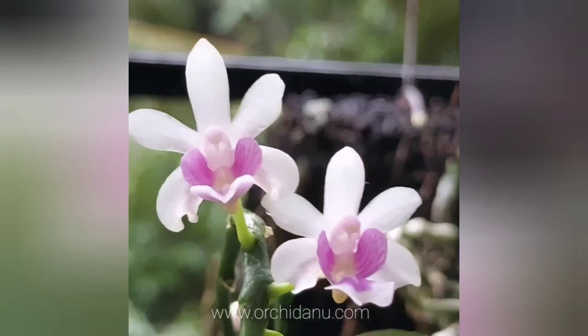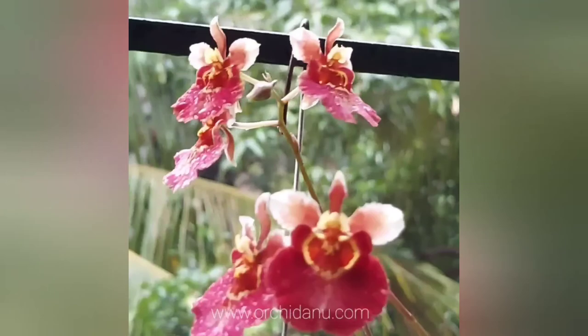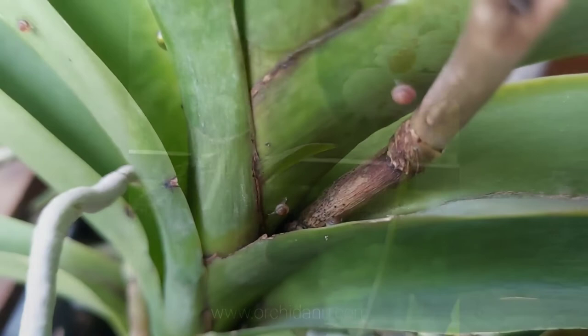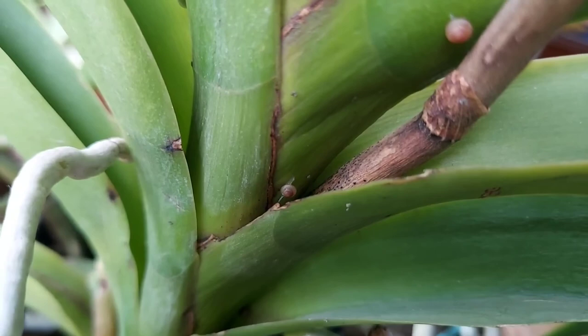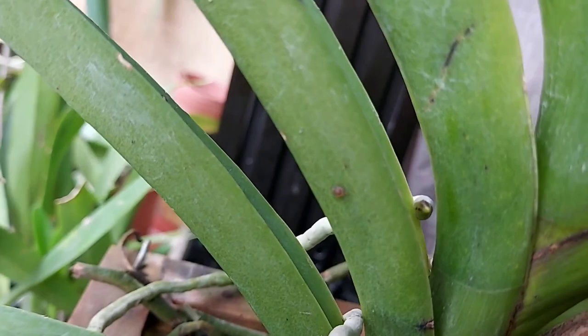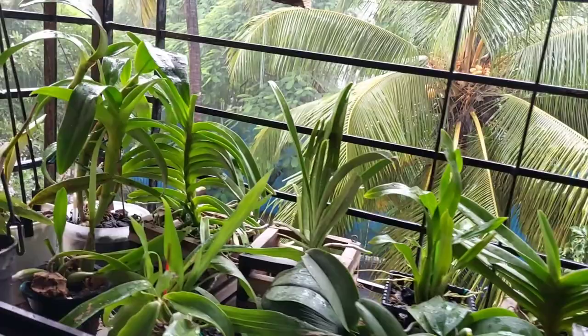It so happened that it had rained throughout the previous night, and the next morning as I surveyed my orchids I was thinking they looked nice and healthy, having enjoyed getting soaked in rainwater. On closer inspection I was shocked to see a number of tiny snails crawling all over one of my vanda orchids — probably hatchlings that were nested in the roots of the vanda. Since it was raining throughout the night, the snails decided to come out of hiding.